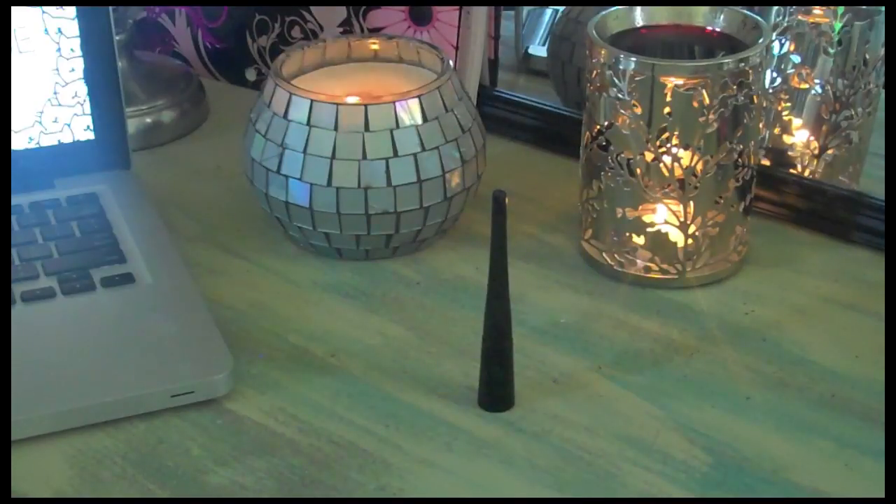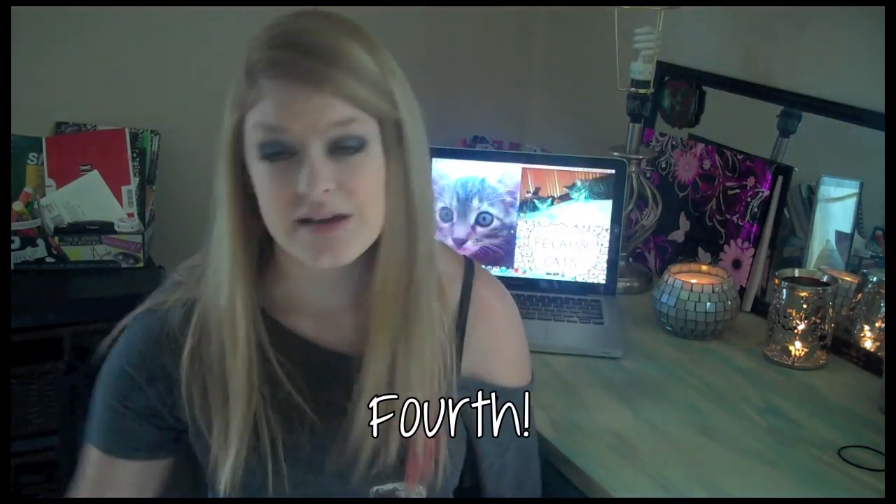My last empty is an ELF liquid eyeliner in black. I use this every day, love it, and I've repurchased it like five million times. It doesn't wear off throughout the day — I also use the ELF eyelid primer, which probably helps it stay on. I've had no problems with it. Now my empties box is all empty and I can start collecting empties for my third video. I hope you guys enjoyed this — I'll see you in my next video, bye!